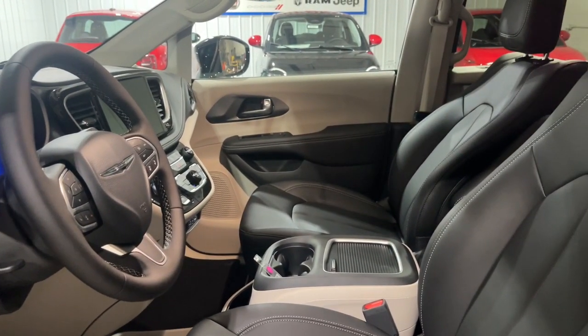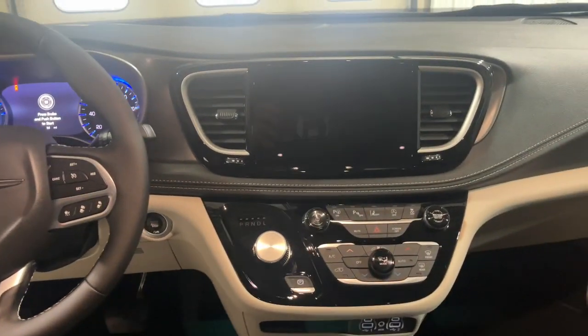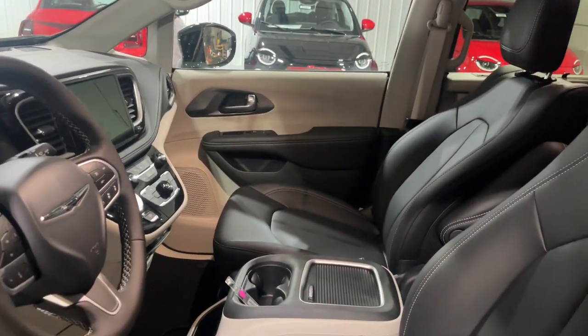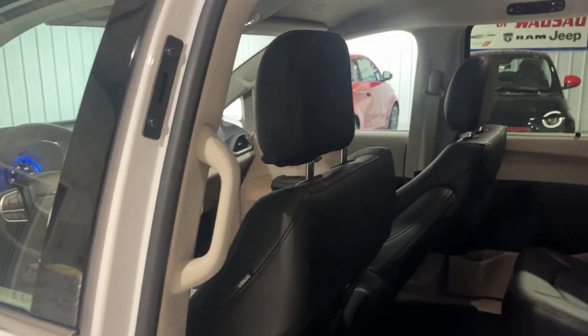Heated steering wheel, Apple CarPlay and/or Android Auto, wireless Apple CarPlay and/or Android Auto, touchscreen infotainment system, pre-collision system, intelligent auto on-off high beams, proximity key entry, third row seat, heated driver's seat, fog lamps.